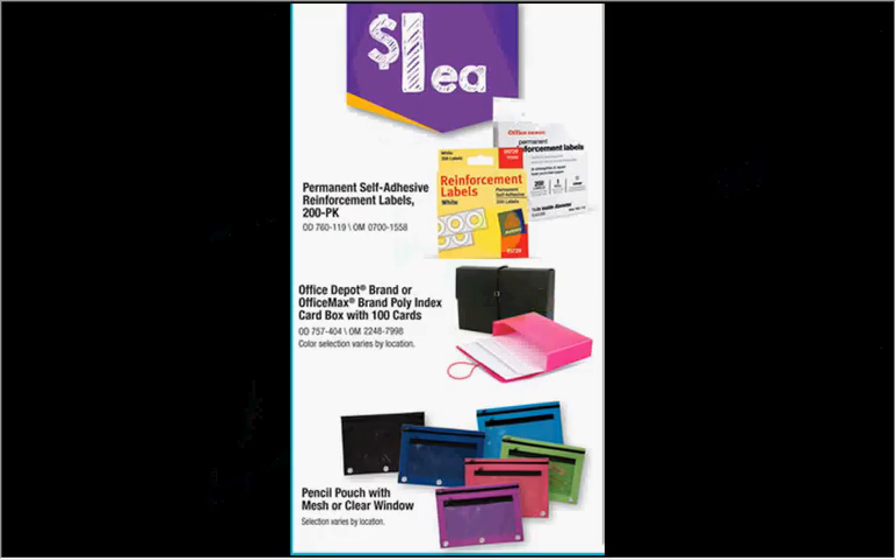On sale for $1 are the 200-pack reinforcement labels, the index card box made out of poly, or the pencil pouch. All of those are a good deal.